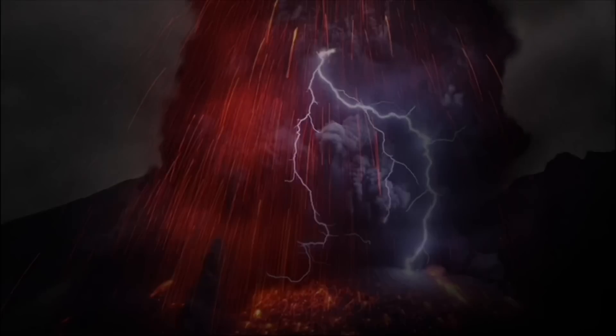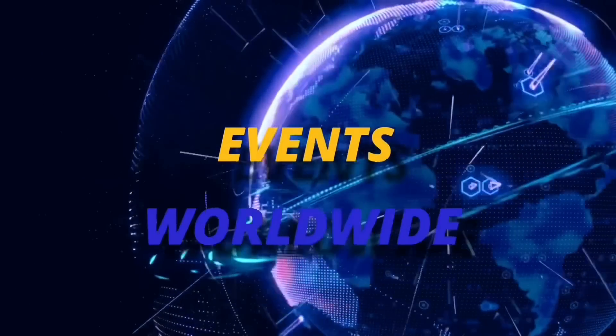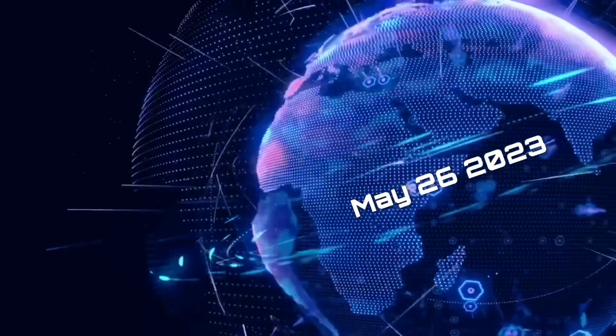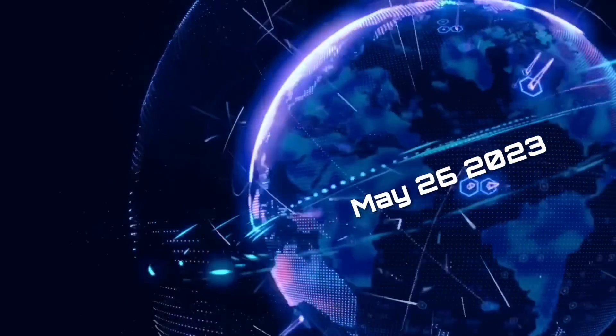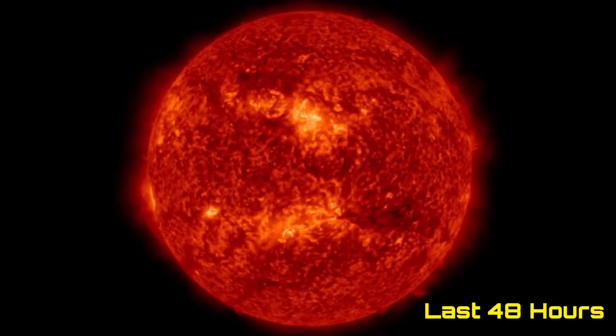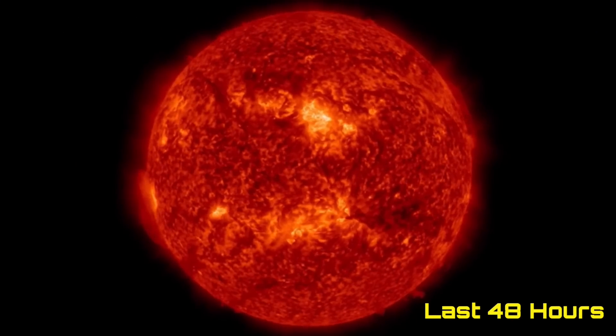Hello friends and family from around the world. This is Mike with Daily Events Worldwide and we are on May 26th, 2023. Welcome to another surviving day on the planet and welcome to the Daily Do, giving you your space weather update as well as earthquakes and a look at volcanoes and world weather.